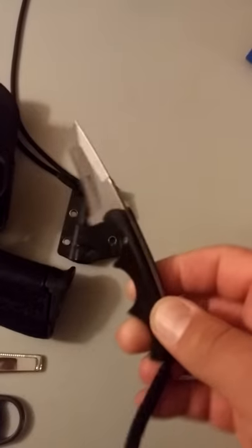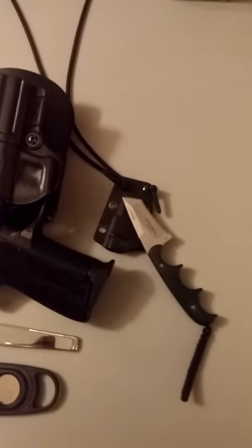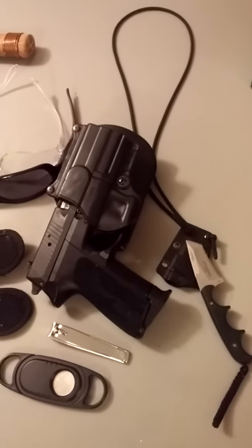I've got a neck knife. This is a Columbia River Knifeworks — it's a tanto cut, really nice little neck knife. Fits right in the sheath, hangs around your neck. You use the holy hell out of it. If you don't have one, get one.